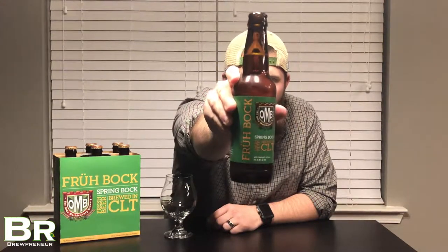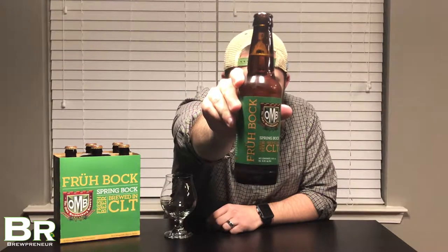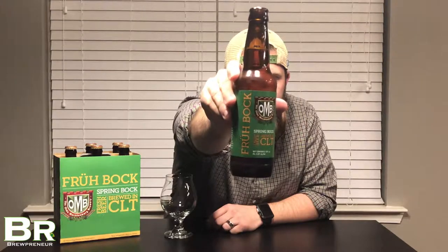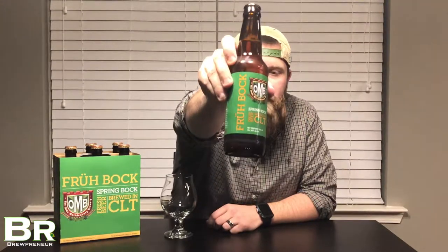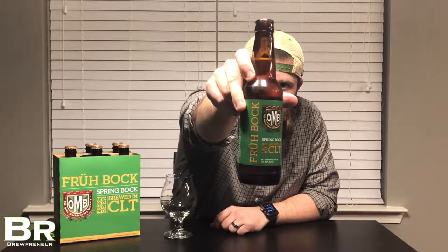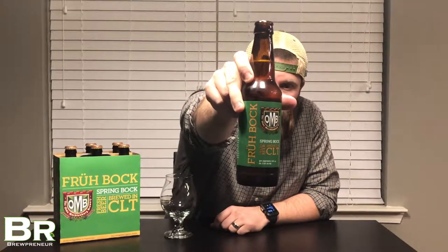A little bit of background on Old Meck. Old Meck is a traditional German style craft brewery started in 2009 by Mr. John Marino. This brewery is very unique in that throughout the brewery you're only going to find German beer, only German food — no pale ales, no IPAs, nothing like that — but they do the German style incredibly well.